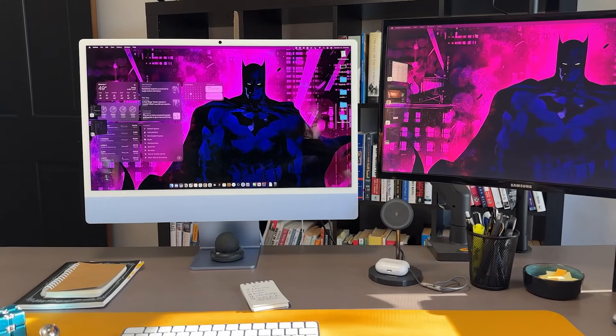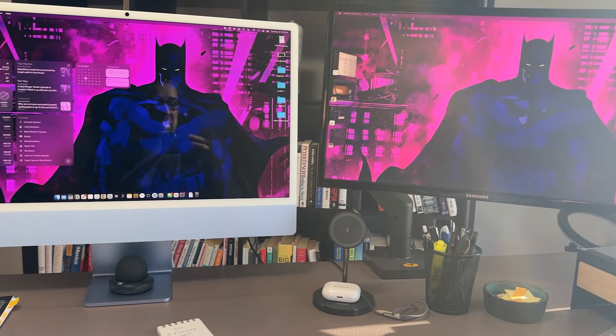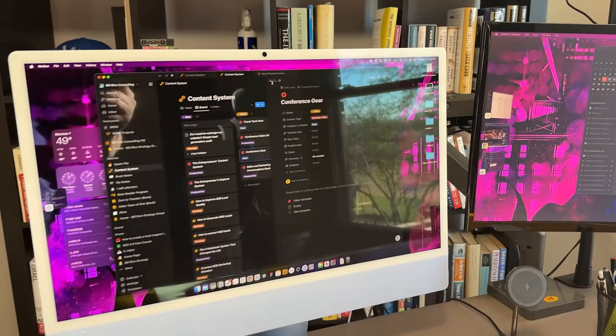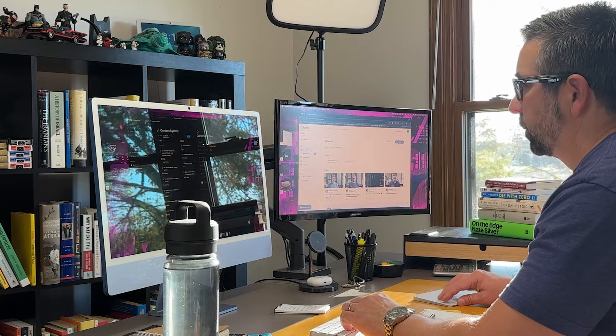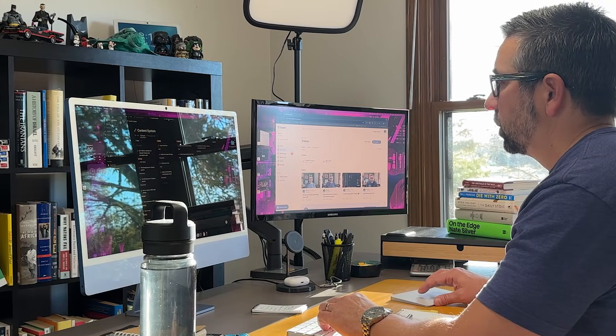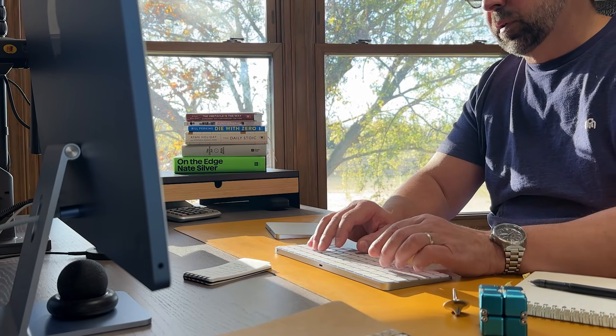Let's start with the computer. I have switched to the new M4 iMac and this has been really liberating in a lot of different ways. It's incredibly fast and handles all of my tasks without a single hitch. I moved from a MacBook Air with the M1 chip, so it's a substantial and noticeable performance upgrade. Most importantly, it gives me an all-in-one screen with plenty of real estate — it outproduces my 13-inch MacBook Air. I still have my second screen, but I love the clarity and all of the real estate on my primary screen.